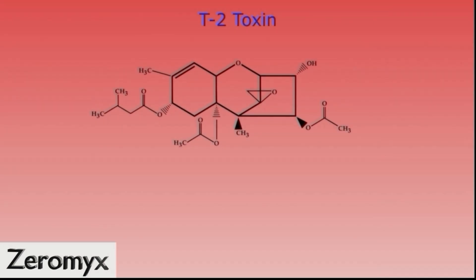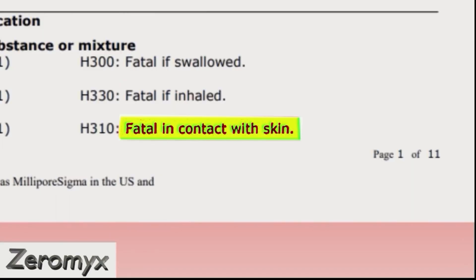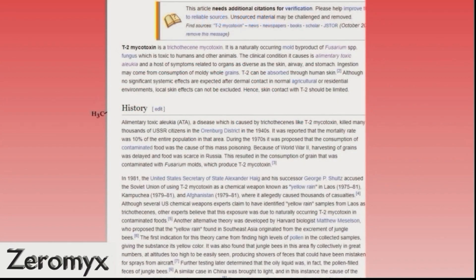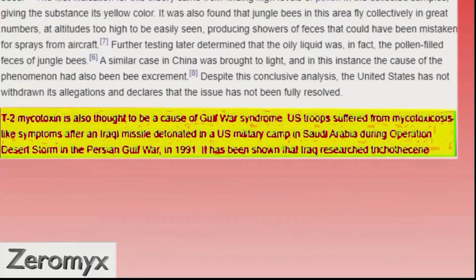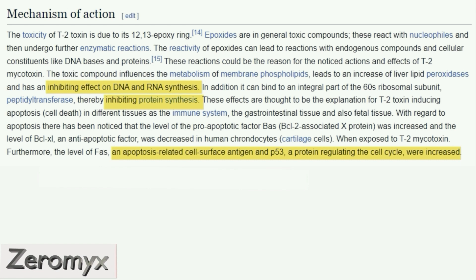T2 toxin is also fatal upon contact with your skin. T2 toxin has also been thought to be the cause of the Gulf War syndrome in American soldiers, after Iraq bombed them with a T2-loaded chemical bomb. It inhibits protein synthesis, RNA synthesis, as well as DNA synthesis. It also induces apoptosis — that means it increases cell death rates.